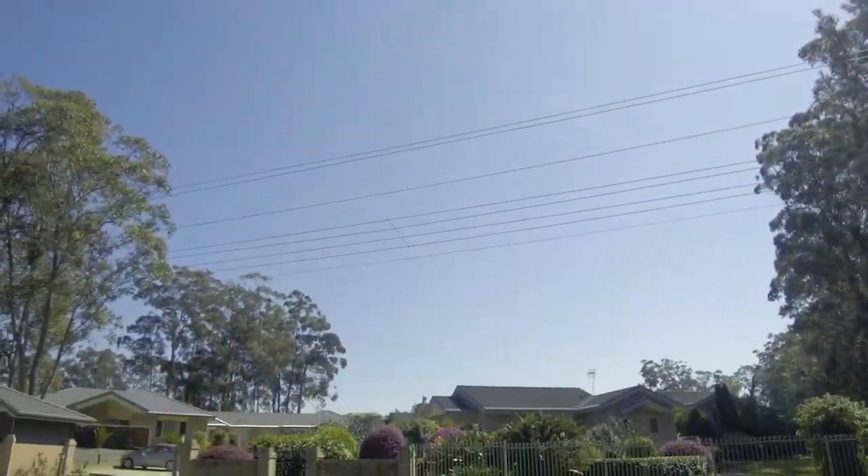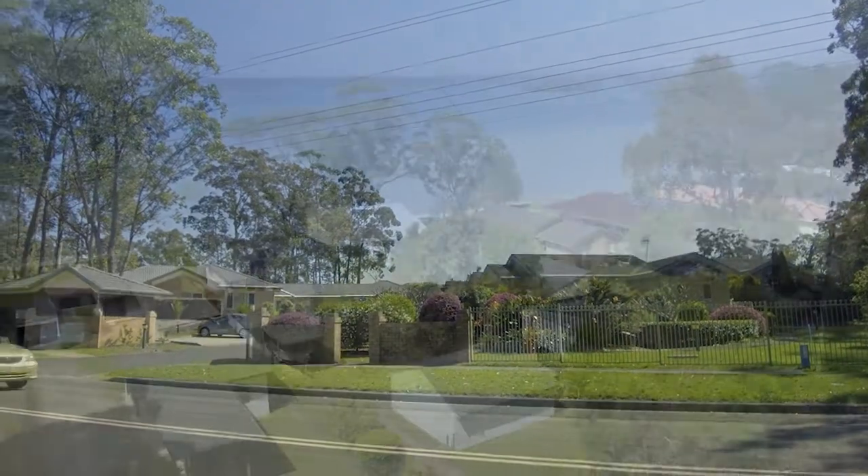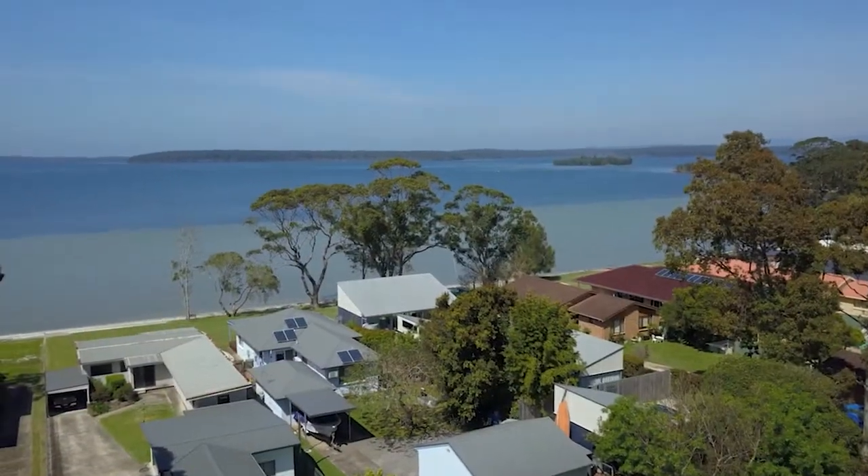Welcome to IRT St George's Basin Retirement Village, let us show you around. Nestled in the peaceful bushlands of St George's Basin, you'll love the relaxing atmosphere of this quiet community.